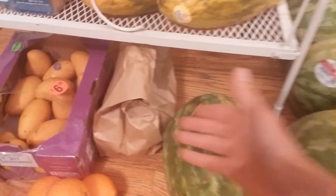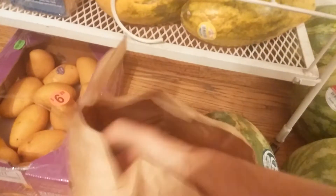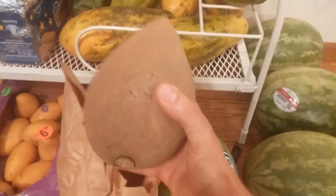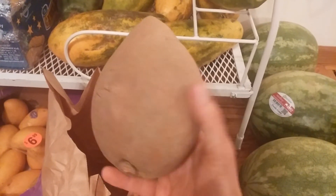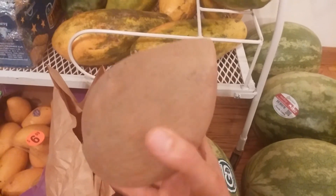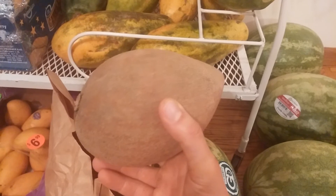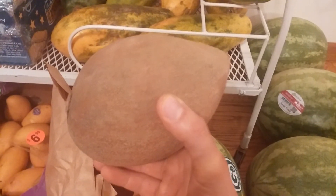And then, what's in this bag? What do you guys think? It could be anything. It's a mamey sapote. These things are so good, and I got this at Mariano's Fresh Market. These things taste like sweet potato pie — they're fantastic. You just let them ripen; they get ripened by getting soft, and they're bright red inside and super sweet.